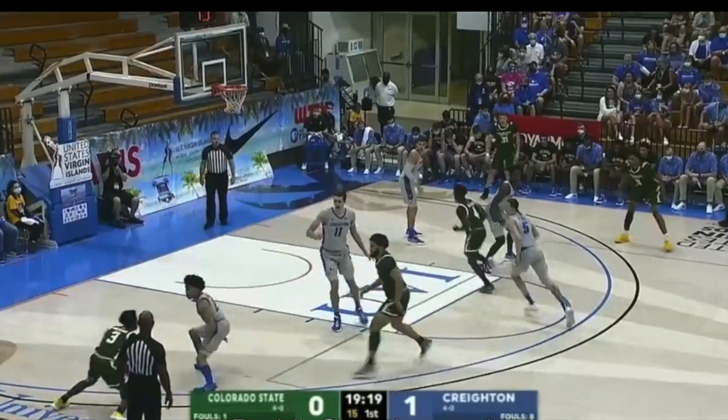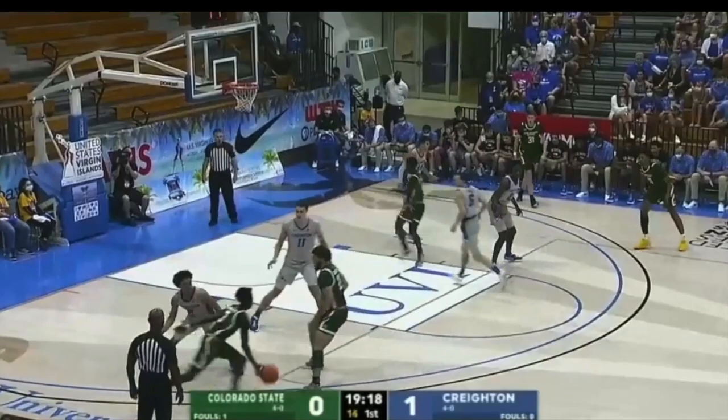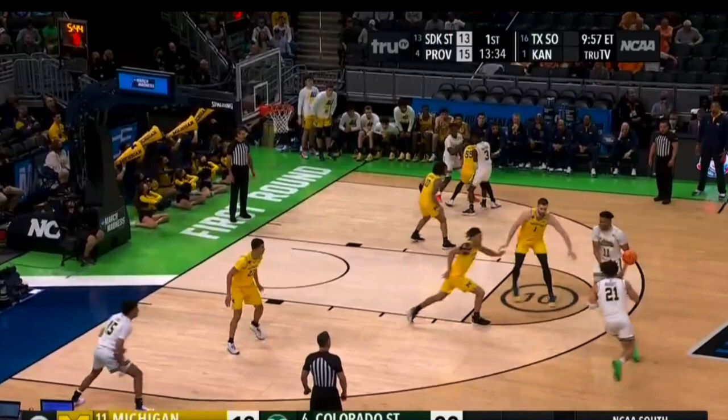I know free throw shooting is a huge indicator of shooting for a lot of people, and those numbers were actually flipped as a sophomore — 28% from the three-point line but a better 78% from the free throw line. He was 40% in catch-and-shoot and pick-and-pop situations, and I really want to make note of the pick and pop, because I do think that's a play type he's going to be utilized in a lot in the NBA.